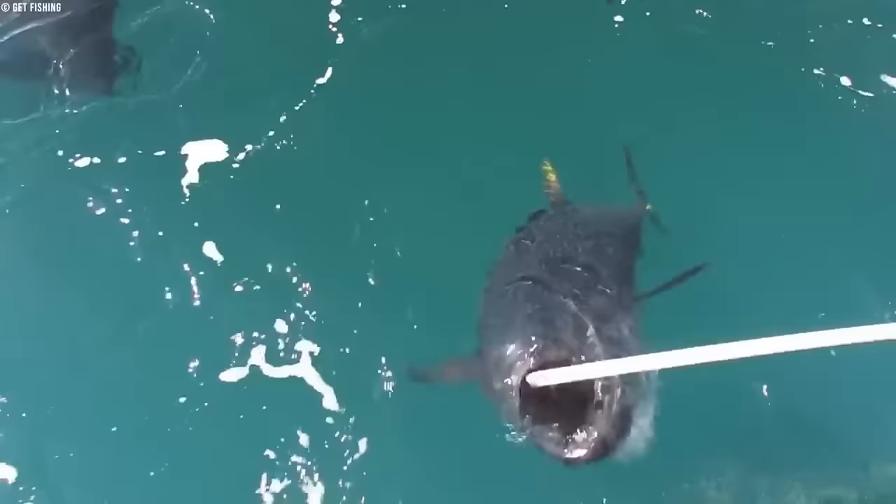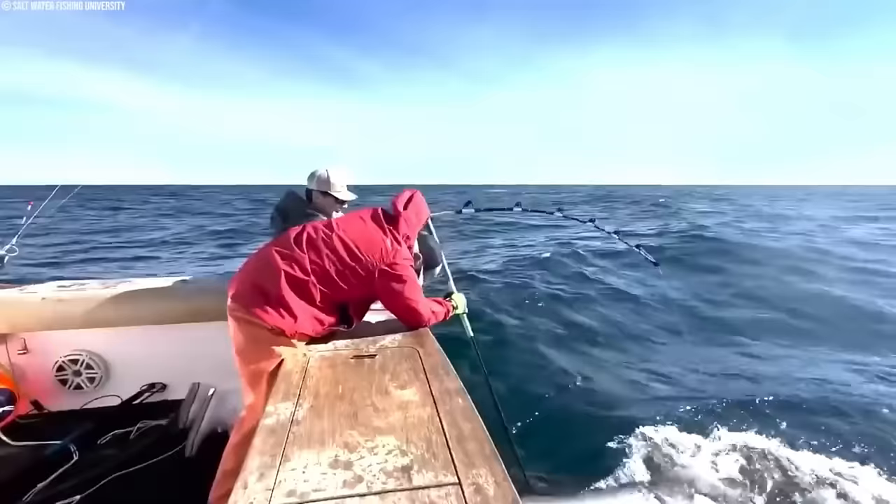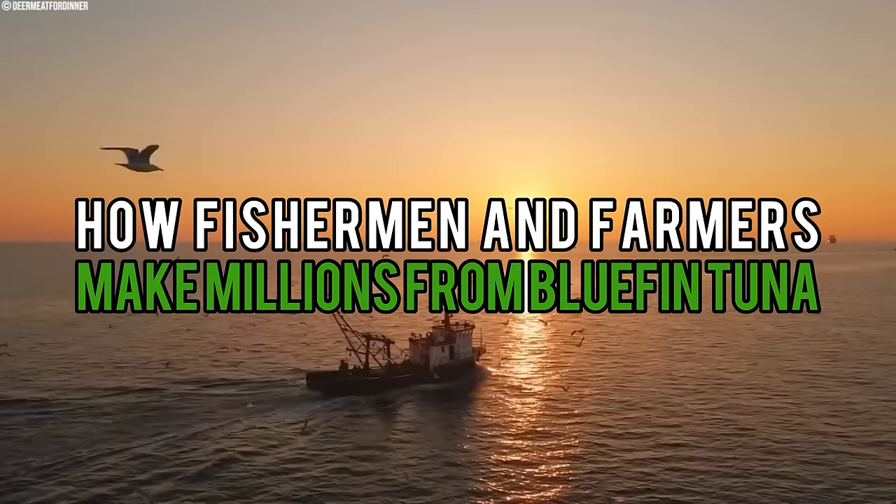In the past, people used to catch young tuna from the wild, raise them, and breed them for tuna farming. How do fishermen catch millions of these fish across the vast ocean, from cutting-edge technology to traditional techniques? Join us as we look into how fishermen and farmers make millions from Bluefin Tuna.